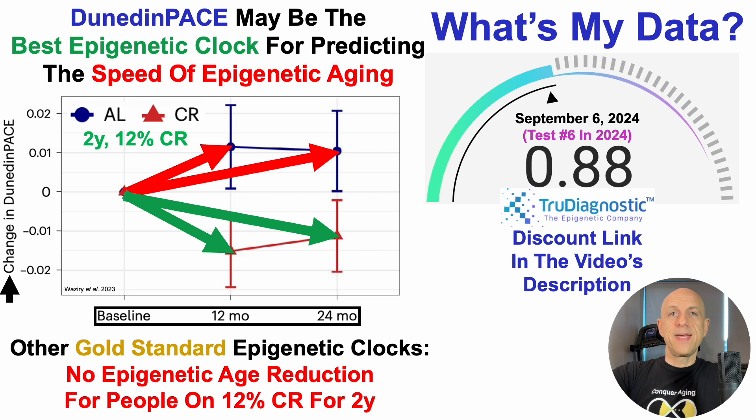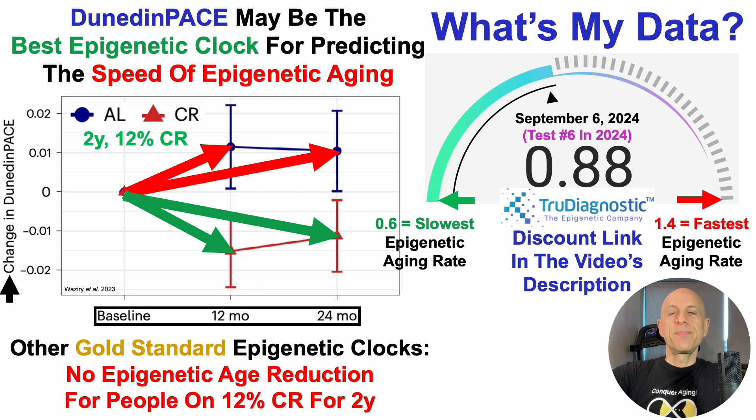On that day, Dunedin Pace was 0.88. The slowest epigenetic aging rate would be 0.6, and the fastest would be 1.4. So 0.88 is far from terrible, but there's room for improvement to get to that slowest rate — as the name of the channel is Conquer Aging or Die Trying, not just 'do a little bit better than chronological age' in terms of slowing the epigenetic pace of aging.